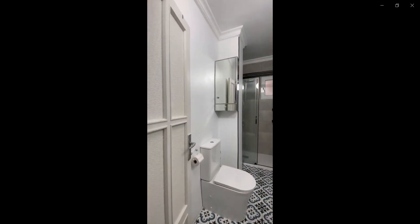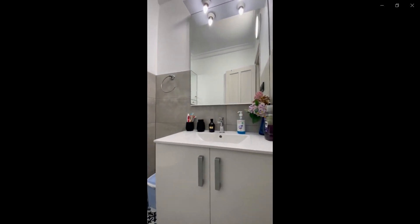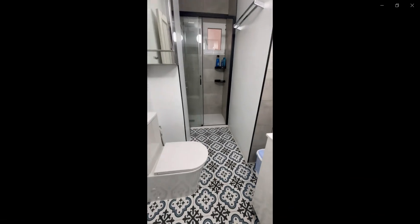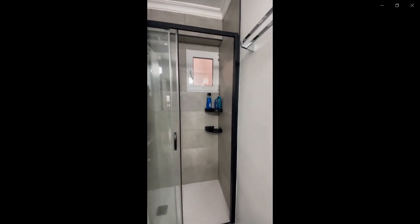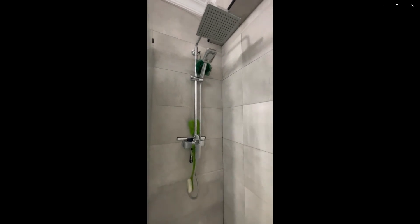Over here you have the bathroom with the toilet, sink, and shower area with some storage space right under the sink as well. As you can see, the shower is pretty spacious with the rain shower and the hose shower mode as well.